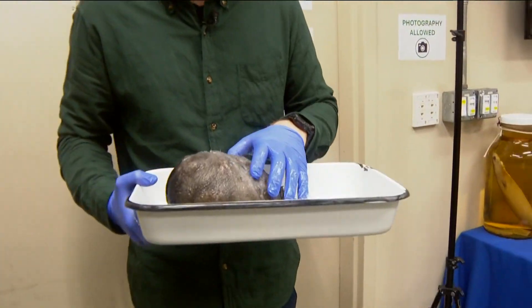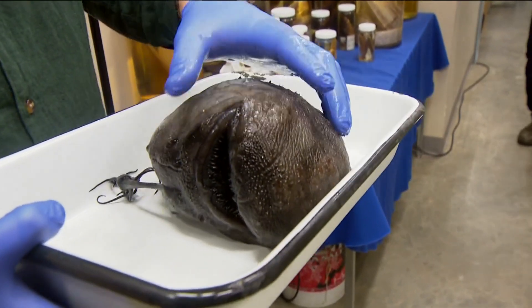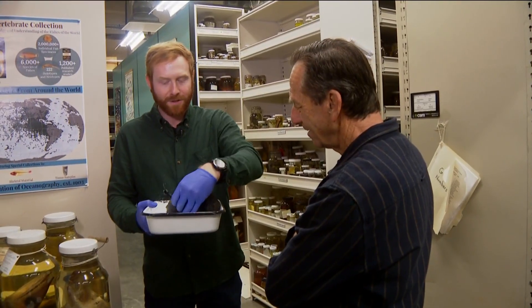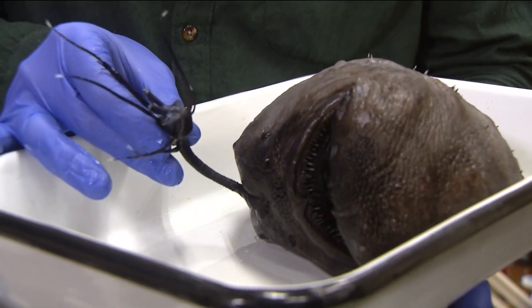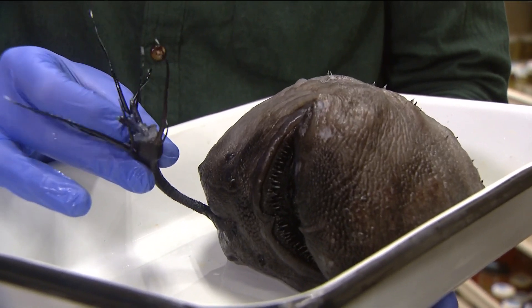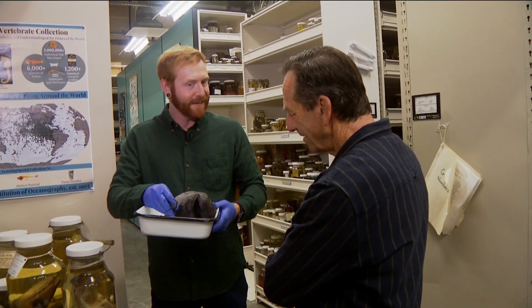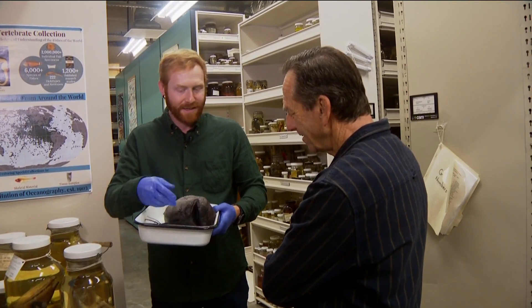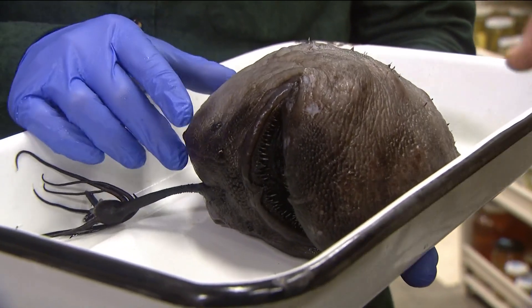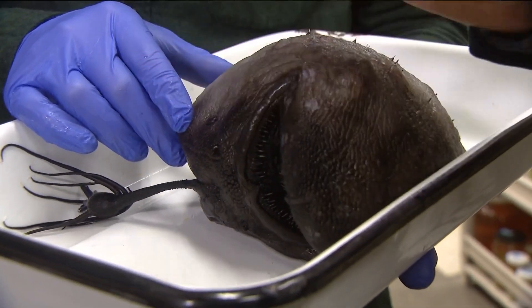Ben also brought out the reason we first stopped by: the anglerfish. They hover in the deep sea and use a little lure on their head called an esca, which has glowing bacteria living inside it. They wave that around — that little glowing light looks like something tasty, maybe a little squid. Something swims up, not realizing it's this fish. They open their mouth very wide and slurp the prey down.